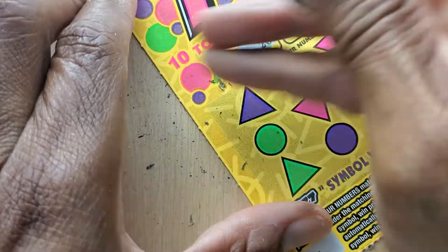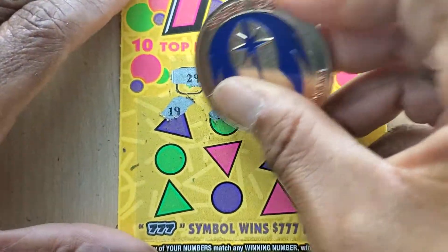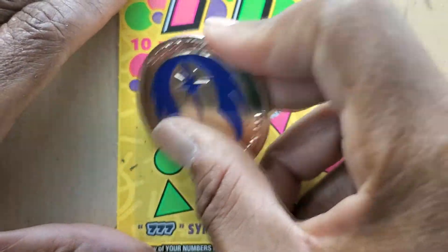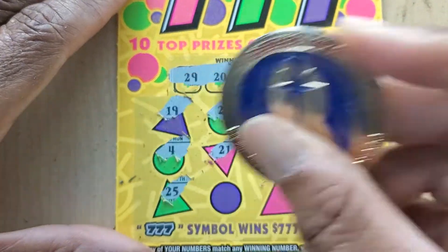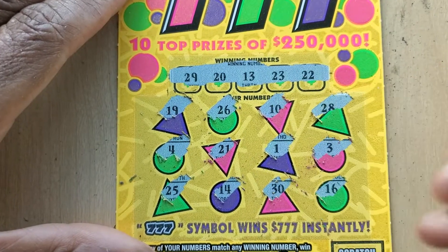The winning numbers are: 22, 23, 13, 20, 29. Let's see — 19, 26, 10, 28, 4, 21, single one, 3. We need a 13. 25, no 25. 14, 30, and 16. All right, my first ticket is a loser.